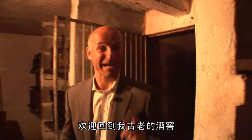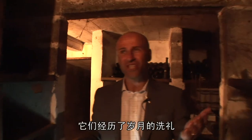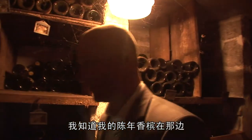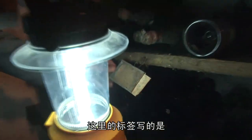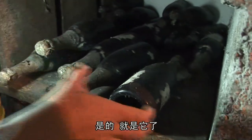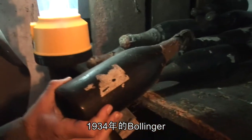Welcome back to my old cellar. You see here what age — the spiders have torn their nets, and the old bottles are so beautiful. I know my old champagnes are over here, so let's look. Here we have the sign — yes, this should be here — the 1934s. Yes, here it is. The Bollinger 1934. Fantastic.